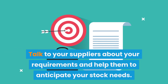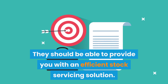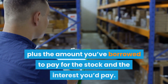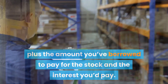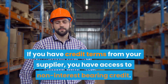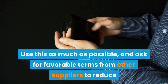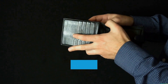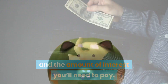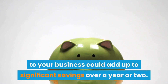Talk to your suppliers about your requirements and help them to anticipate your stock needs. They should be able to provide you with an efficient stock servicing solution, allowing you to reduce your stock levels, plus the amount you've borrowed to pay for the stock and the interest you'd pay. You can also use your supplier's terms of payment to your advantage. If you have credit terms from your supplier, you have access to non-interest-bearing credit. Use this as much as possible, and ask for favorable terms from other suppliers to reduce the amount of interest-bearing money you'll need to borrow. The amount you'll be able to save by introducing these small changes to your business could add up to significant savings over a year or two.